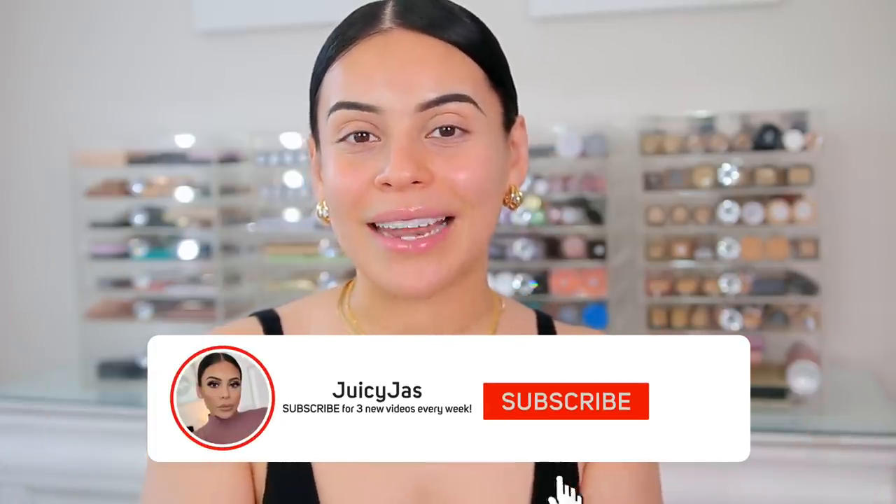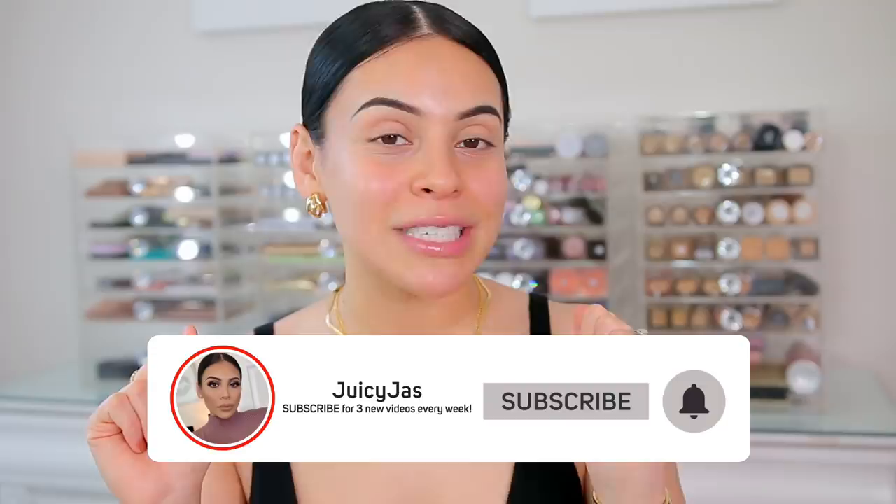So I hope you guys enjoy! Grab a snack, make sure you subscribe to my channel if you have not already, and hit the bell so you're notified every single time I upload. Let's get into a full face of brand new makeup.